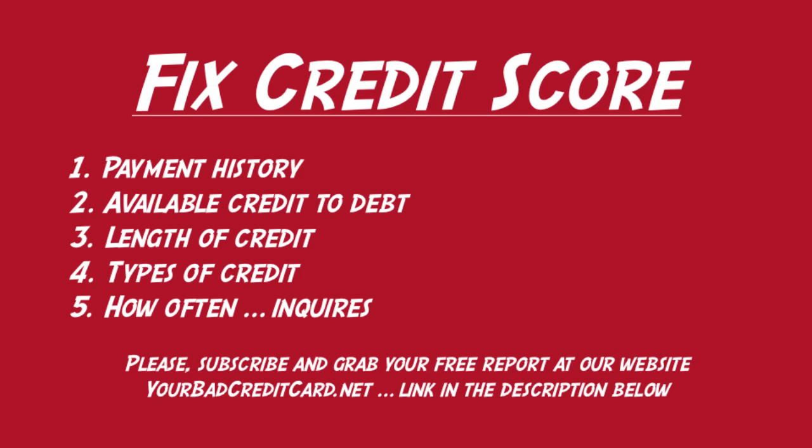Number one is your payment history. This is hands down the most important piece of the puzzle. It looks at your credit history, where all the negative items are counted and influenced. This accounts for about 40% of your overall credit or FICO score.